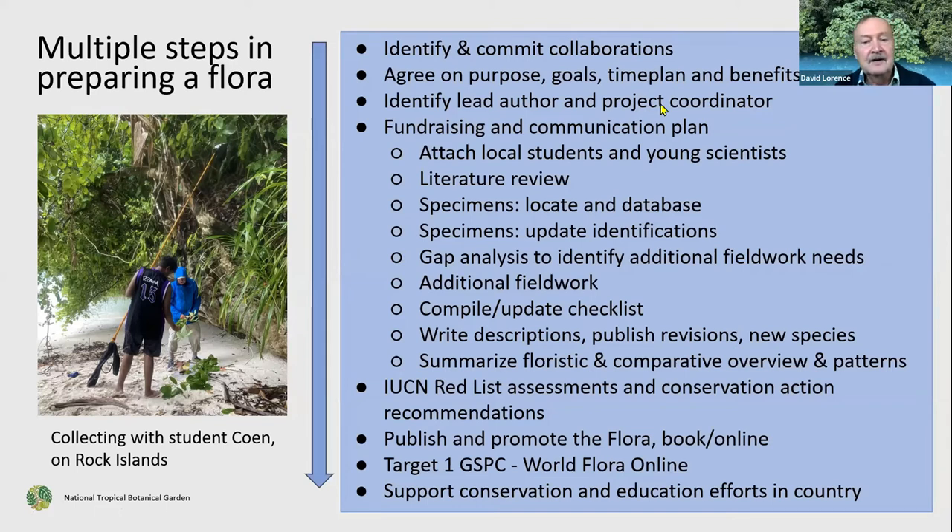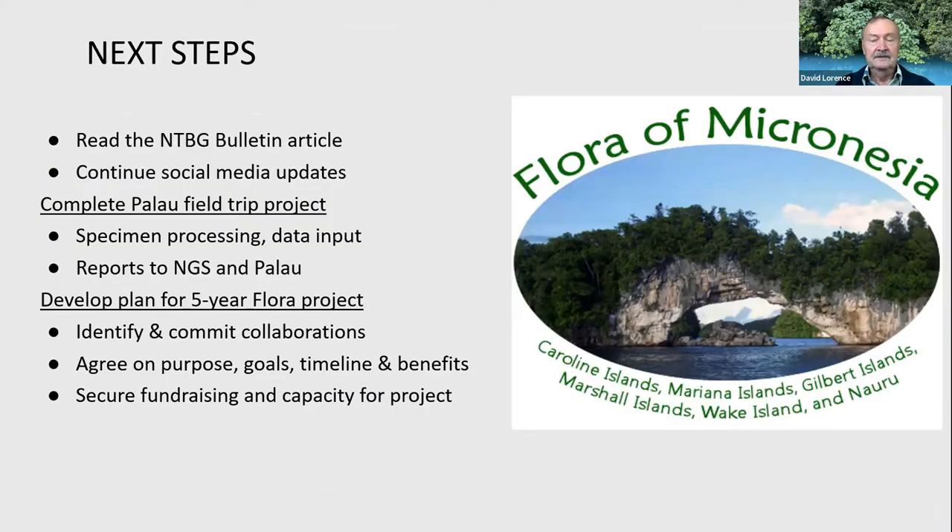Producing the flora involves a lot of different steps. You've got to review the literature and existing specimens at other herbaria, database them, and update the identifications so you can figure out where the gaps are. Then you update the checklist of species that occur there, write up the findings, and publish new species. All of this contributes to the IUCN Red List assessments and the knowledge of the flora, and we hope it will be useful to the local communities as well.